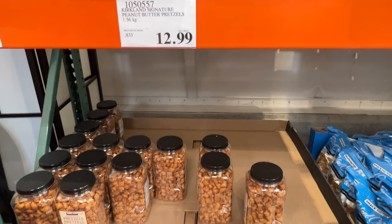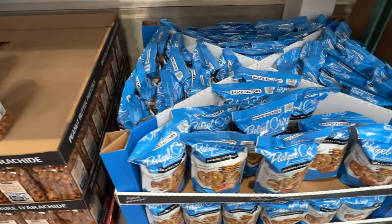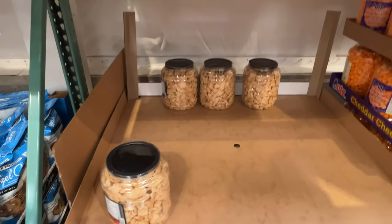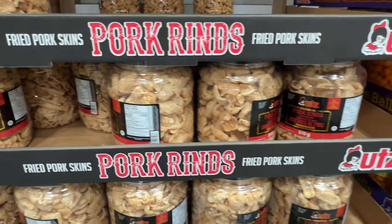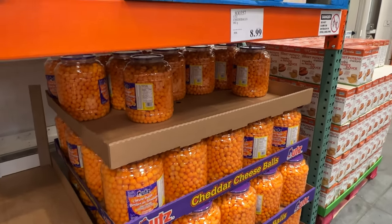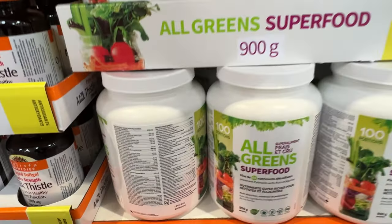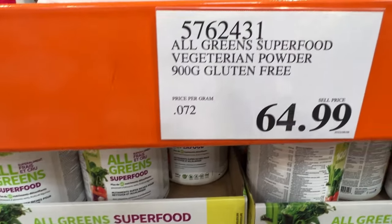Got to show you some of the junk food — the feel-good food. Peanut butter pretzels — always see these in people's carts. The pork rinds — looks like they sold quite a few. And holy smokes, Costco has a lot of cheese balls — on for $8.99, those should last a while. All Green Super Food for smoothies — really enhances them, healthy for you — $64.99.